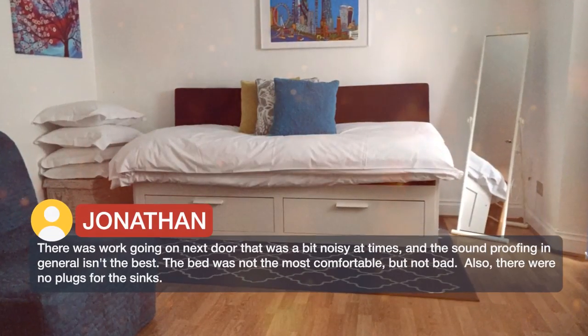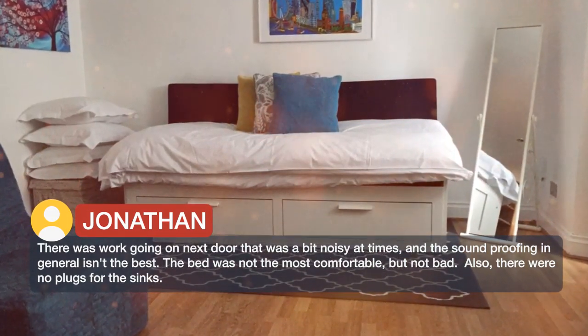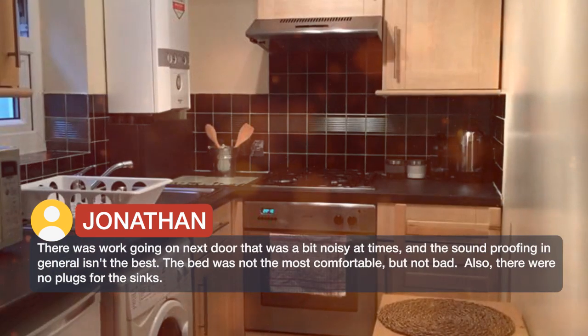There was work going on next door that was a bit noisy at times, and the soundproofing in general isn't the best. The bed was not the most comfortable, but not bad. Also, there were no plugs for the sinks.